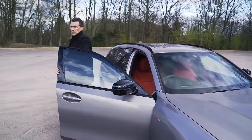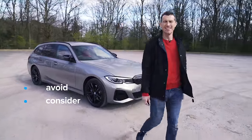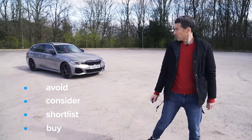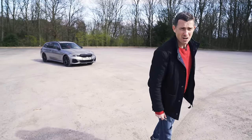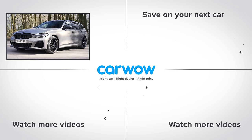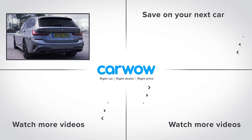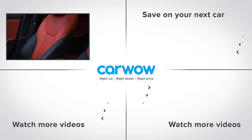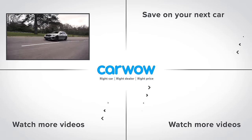So what's my final verdict on the BMW 3 Series Touring? Should you avoid it, consider it, shortlist it, or just go and buy it? I reckon you should just go right ahead and buy it — it's the best car at what it does, and it does a lot. Do you agree? Let me know in the comments, please subscribe for more videos, and check the links to see how much you can save on a new car through CarWow.